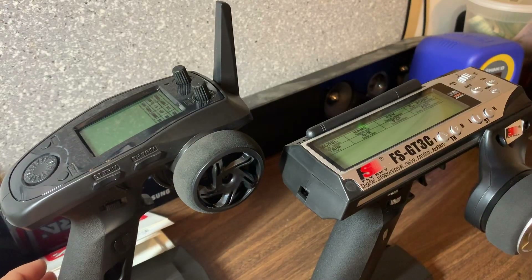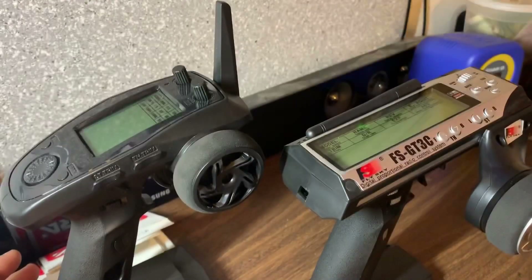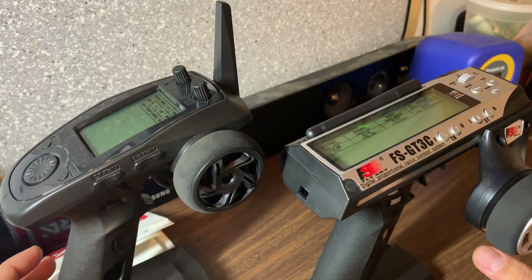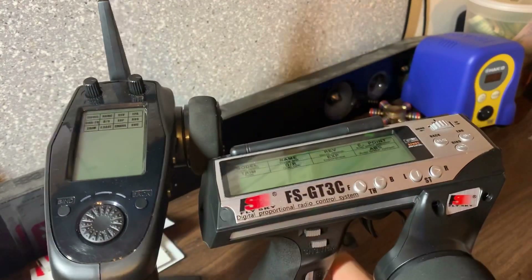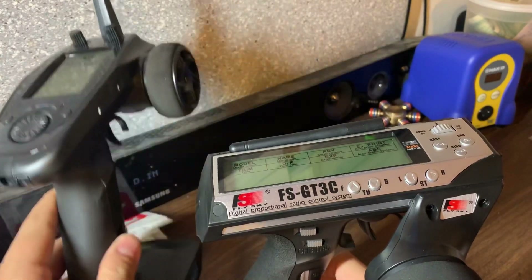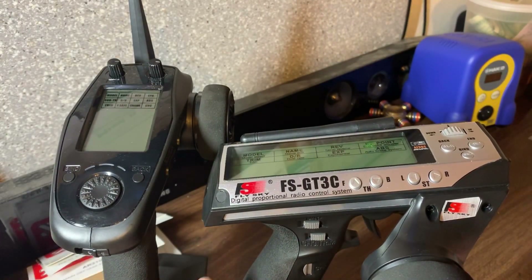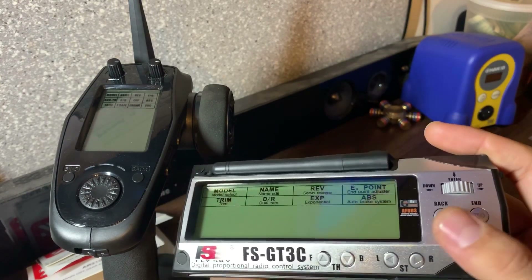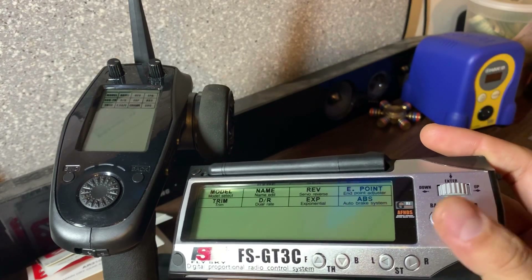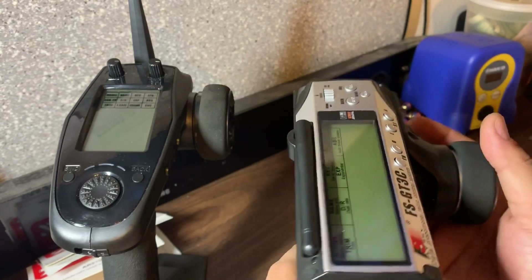Another thing — it does have steering and throttle trim adjustments on the side of both remotes, independent of the user interface, so you can get to them pretty quickly. And the user interface on the GT5 is much easier and more intuitive versus the GT3C, which is pretty easy to use and you get used to it, but the back and end buttons get a little confusing. You learn it pretty quick though and it's easy to use in the end.